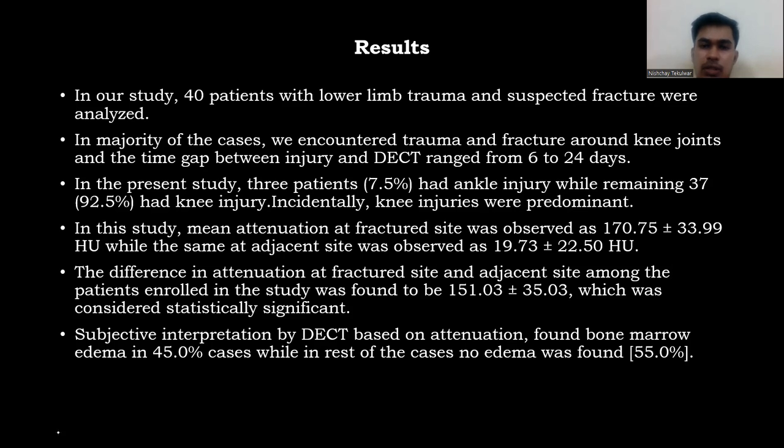In this study, mean attenuation at the fracture site was observed as 170.75 ± 33.99 HU, while at the adjacent site it was 19.73 ± 22.50 HU. The difference in attenuation between fracture site and adjacent site was found to be 151.03 ± 35.03 HU, which was considered statistically significant.